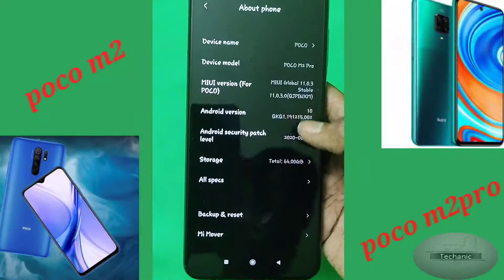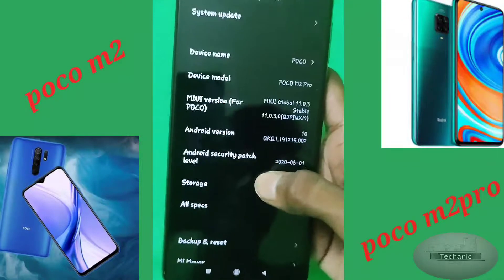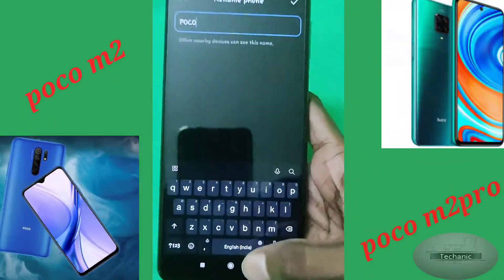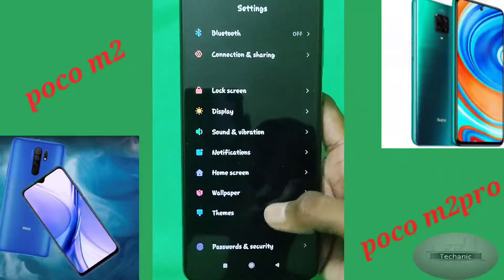The phone's build quality is also very good. The Poco M2 Pro weighs 184 grams and the weight is evenly distributed, so the weight management of the Poco M2 Pro is really great.